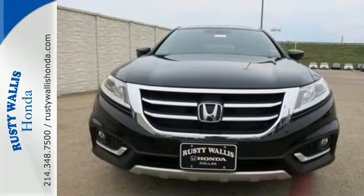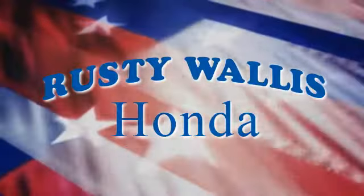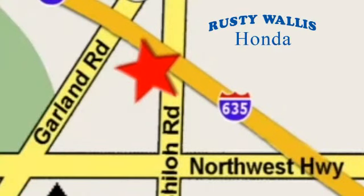Take it for a test drive today. At Rusty Wallace Honda, our primary goal is to satisfy our customers. Stop in today — we're easy to find just off I-635 at Shiloh Road.